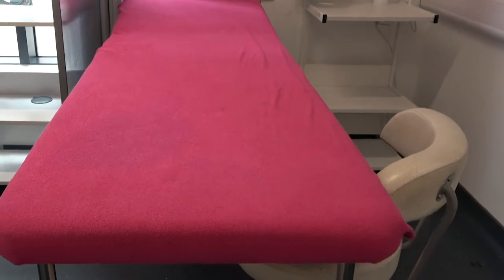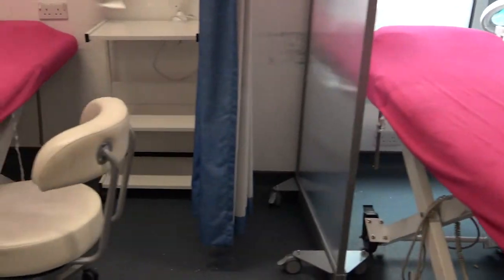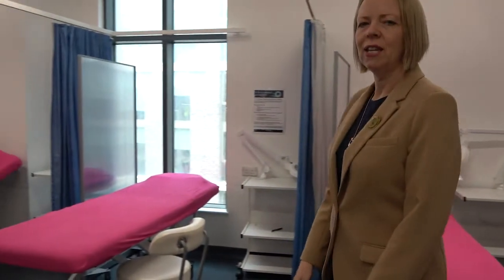Welcome to one of our beauty therapy salons here at Barnet and Southgate College. As you can see we have a number of couches and we also have beauty therapy chairs for our students and clients. We also have individual screens for our clients and students to use to change. Here we teach level 2 and level 3 beauty therapy, and our students learn a mixture of skills, for example manicure, pedicure, waxing and facial.